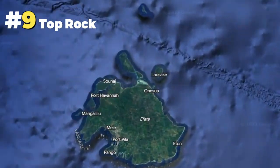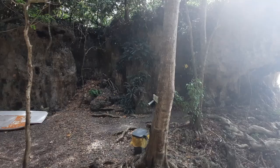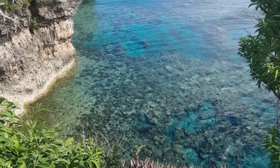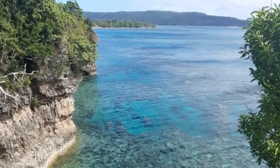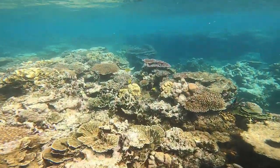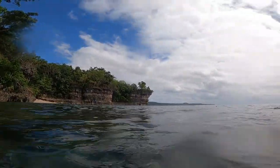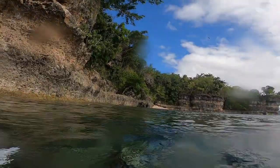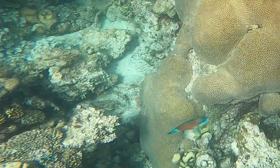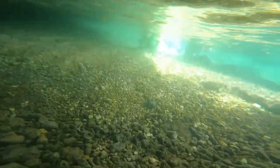Up in North Efate is a secluded location known as Top Rock. With tropical jungle walkways and scenic views up top of the cliffs, this snorkelling site is the perfect piece of paradise. There is plenty of coral and reef fish to see just snorkelling, and if you pop your head out of the water, you will see beautiful coral cliffs. There is even a little cave you can go into.